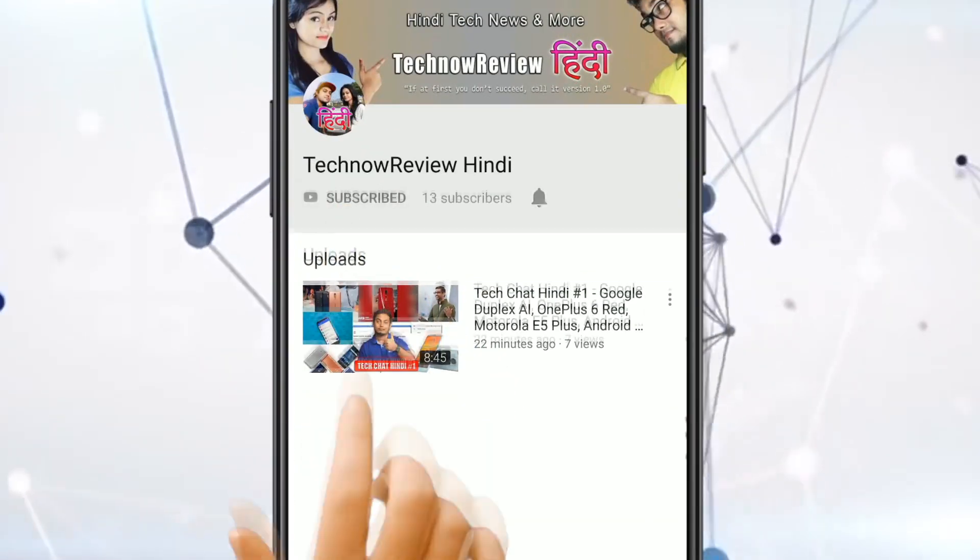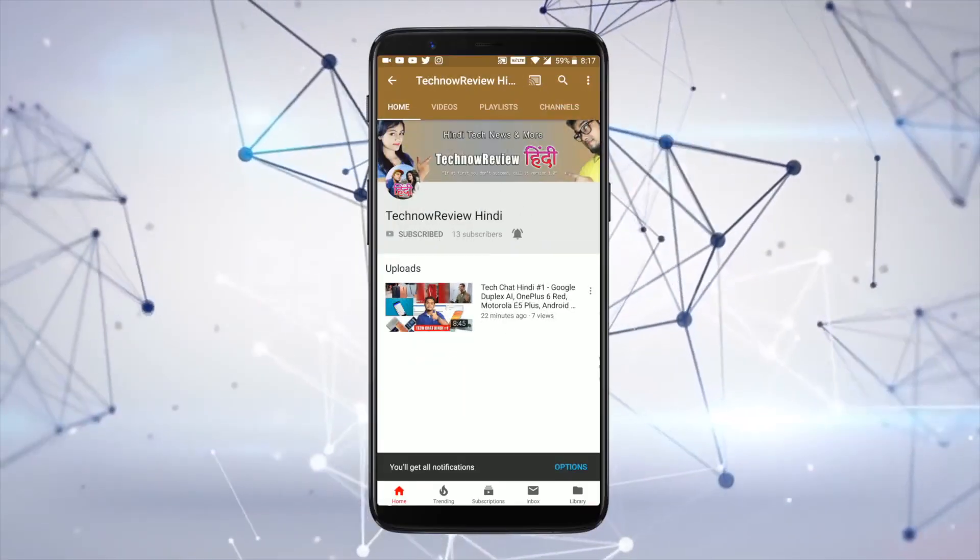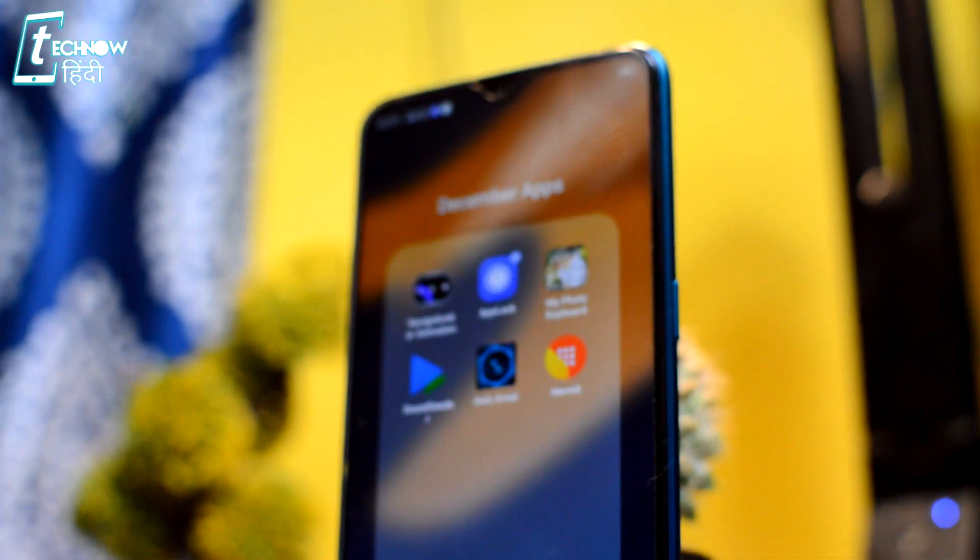Subscribe to TechNowReview and click the bell icon for our latest tech videos first. Hello friends, welcome to TechNowReview. Today we will see some of the best selected applications for this month. Before starting the video, if you haven't subscribed yet, click the red subscribe button and click the bell icon so that my latest videos will get to you first.